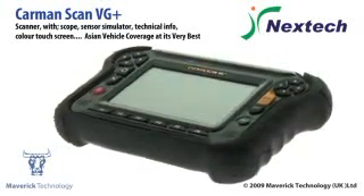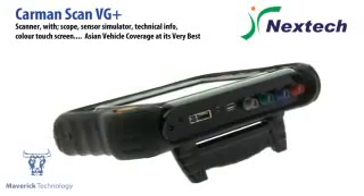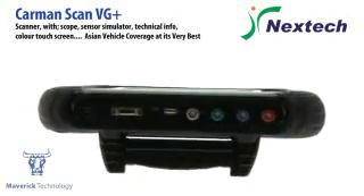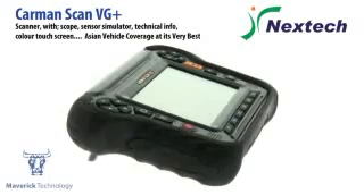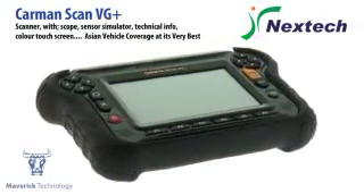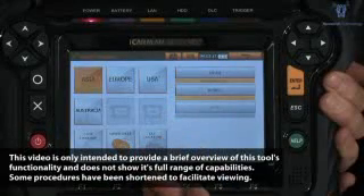This is the VG+. If you are looking for a scan tool that does just about everything, this is the one for you. Fantastic Asian coverage, great European vehicle coverage, American and Australian too. Plus a 4 channel live scope, colour touch screen, technical information and wiring diagrams.